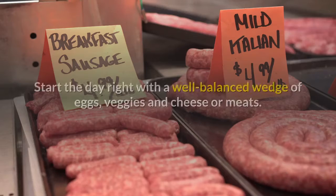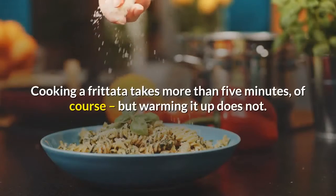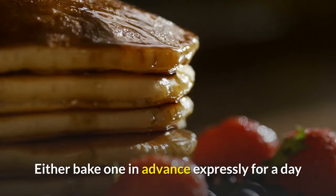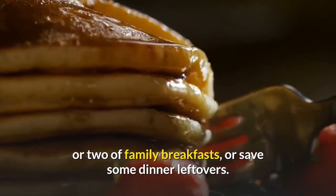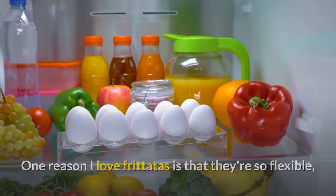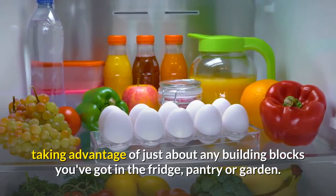Breakfast Frittata. Start the day right with a well-balanced wedge of eggs, veggies and cheese or meats. Cooking a frittata takes more than 5 minutes, of course, but warming it up does not. Either bake one in advance expressly for a day or two of family breakfasts, or save some dinner leftovers. One reason I love frittatas is that they're so flexible, taking advantage of just about any building blocks you've got in the fridge, pantry or garden.